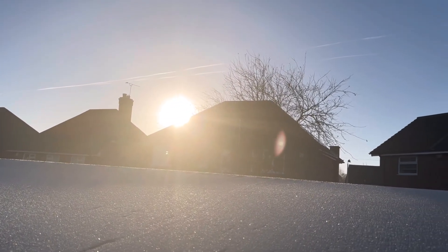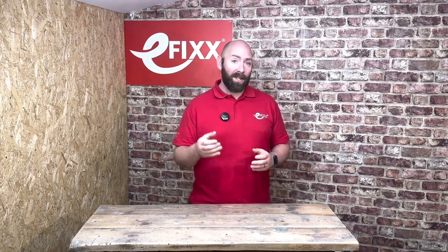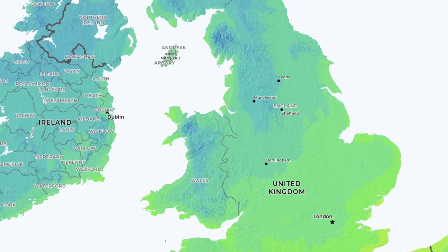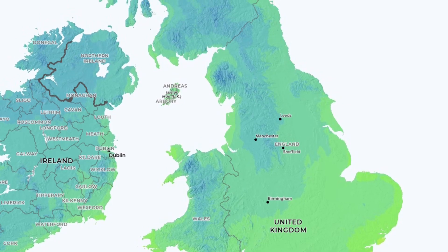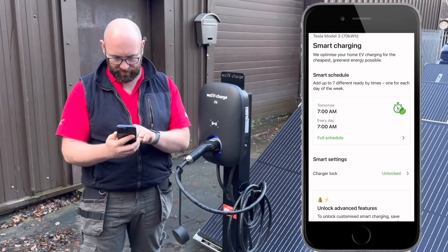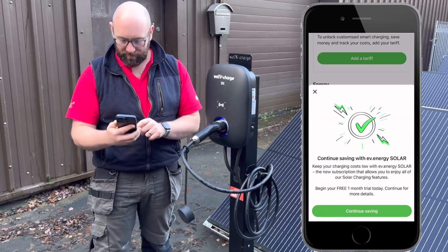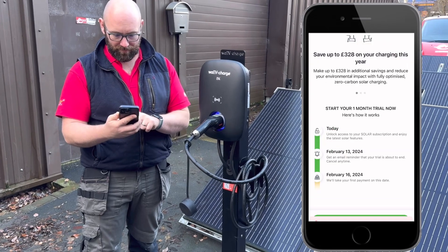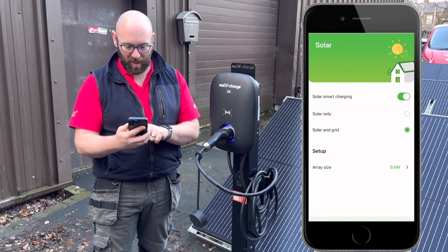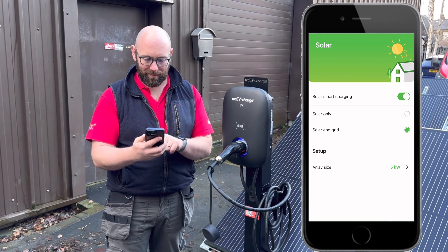But how does an application know that your solar panels are generating excess energy to divert to the car charger? The EV.energy app uses a clever algorithm that takes in data from a solar irradiance forecast, which uses live satellite imagery and advanced weather mapping to accurately predict the amount of power being generated by your solar array. The app then communicates with the Wave Charge charger and matches the charge rate of your vehicle to the energy generation from your solar panels.